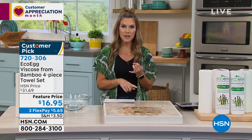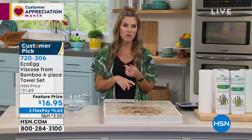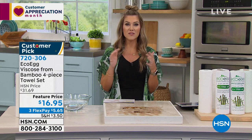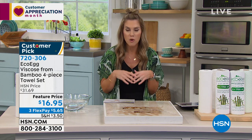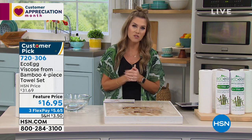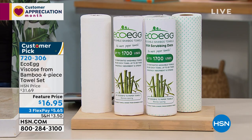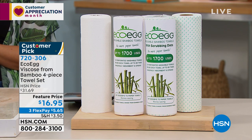When you think about pet messes, baby messes, spills, company coming over, oopsies and accidents — grab the EcoEgg Viscose from Bamboo, and you've got 6,800 messes you can clean up, all for $5.65 on FlexPay. Less waste, strong and absorbent — no more putting money in the trash.